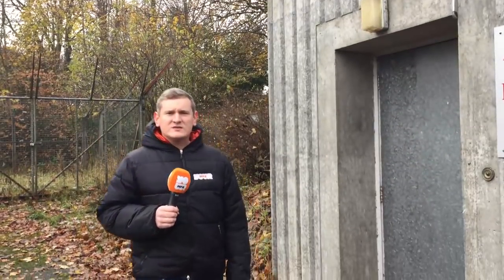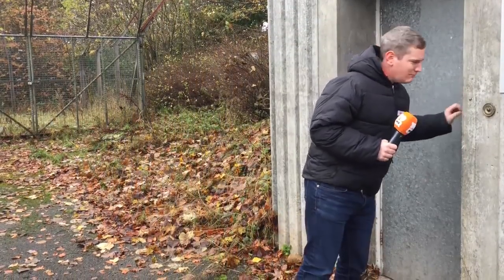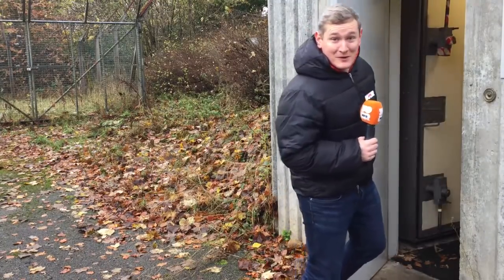I've made it to the location of the property, but I'm not seeing any houses round here. Is this it? We'll go in and have a look anyway. I think I've found my house.